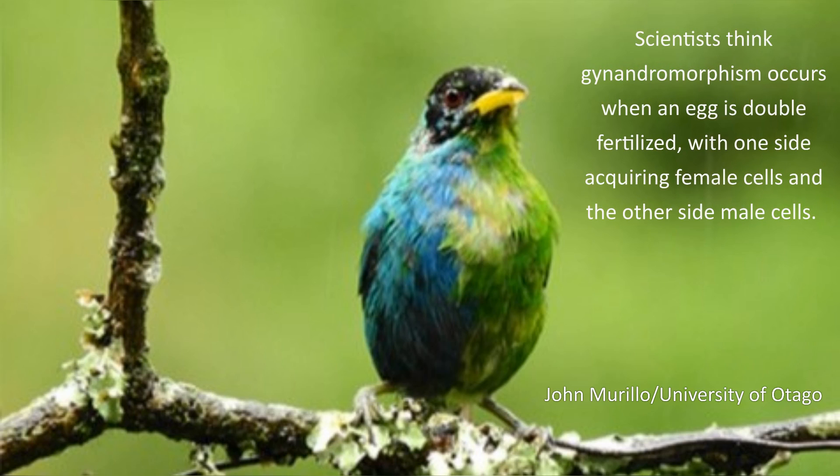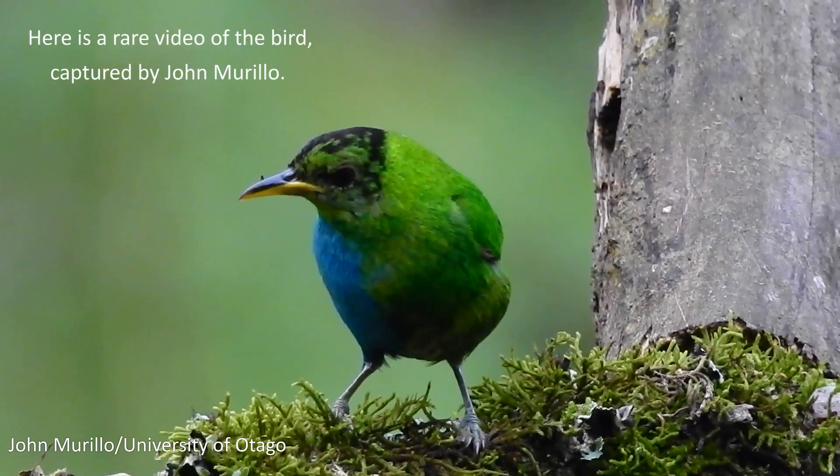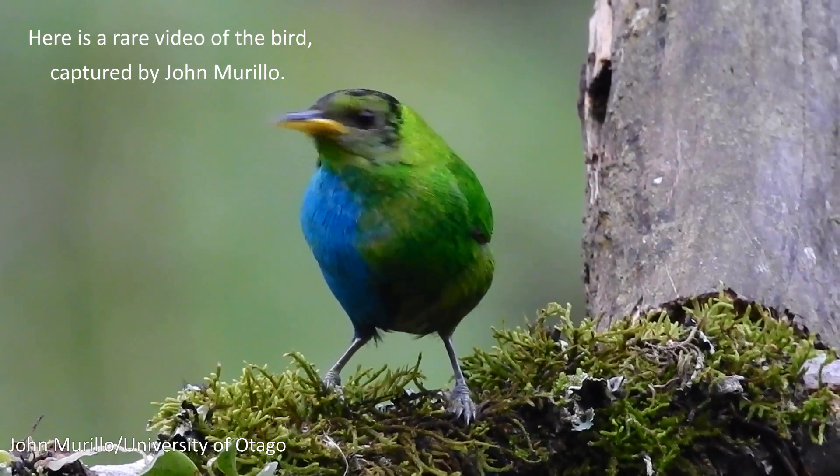Scientists think gynandromorphism occurs when an egg is double-fertilized, with one side acquiring female cells and the other side male cells. Here is a rare video of the bird, captured by John Murillo.